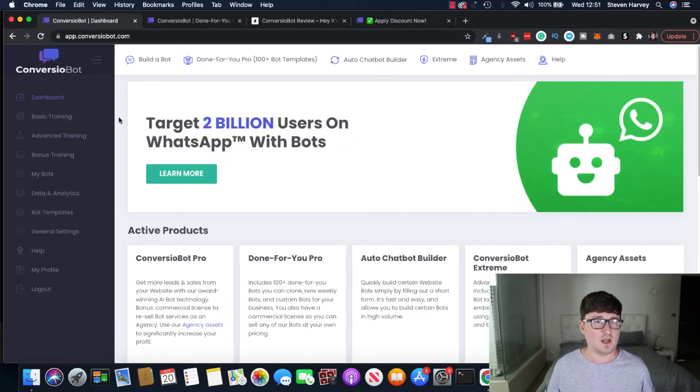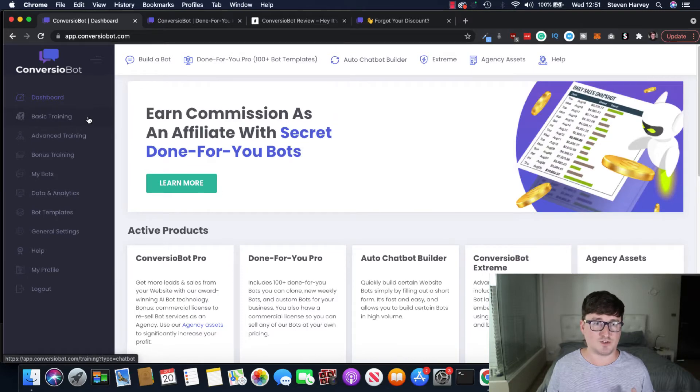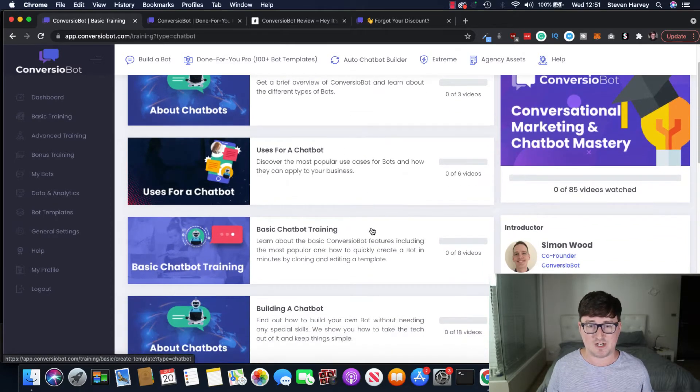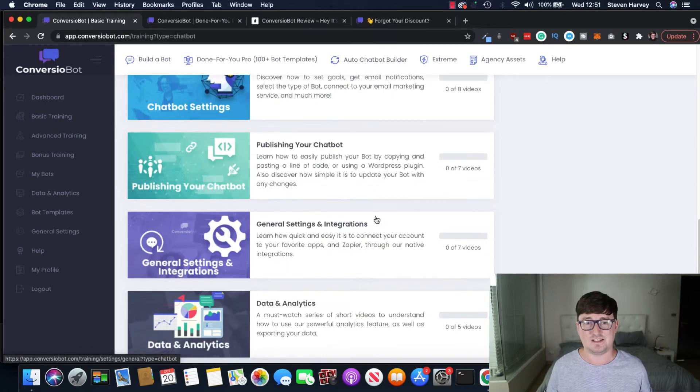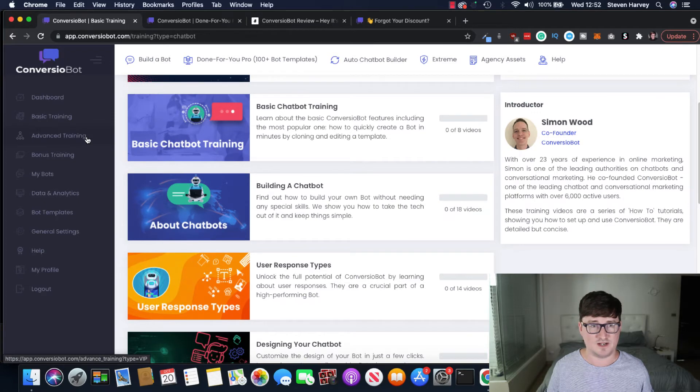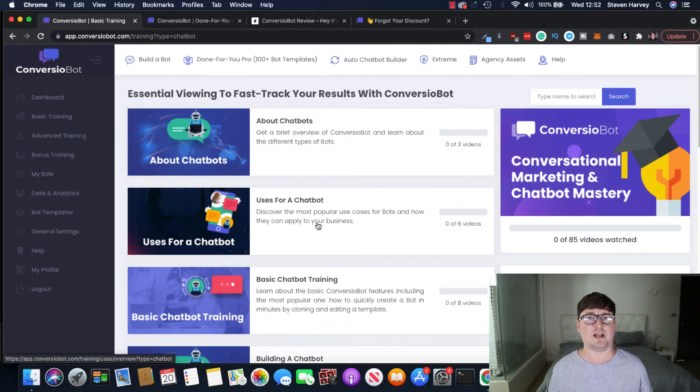Let's go back to the dashboard. The first couple of sections on the left-hand side are the training. The training with Converzio Bot is really, really great — products like these live or die on the basis of their training. There's absolutely tons of information. You've got an advanced training section covering chatbot uses, basic chatbot training, user response types, design settings, publishing, data analytics, leads, sales, and how to sell your chatbots to other people or set up an agency.